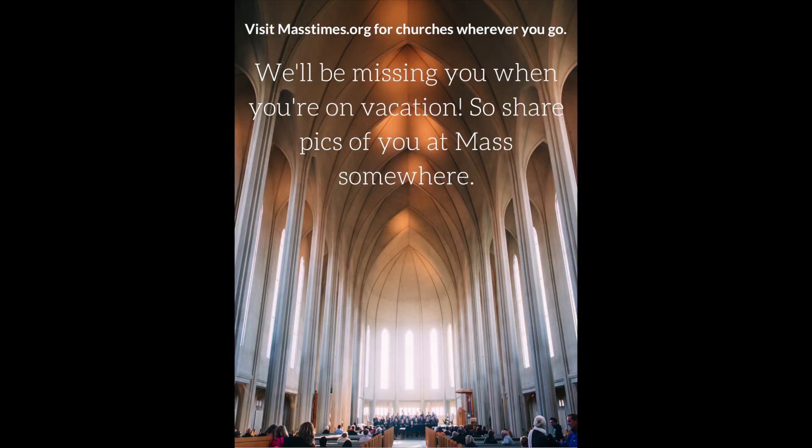A call to action in a bulletin is really nice because you're asking them to do something. So perhaps you're saying send in photos of a recent vacation that you took. Let visuals and pictures tell the story — that will allow you to compile your content and engage your parishioners and visitors.